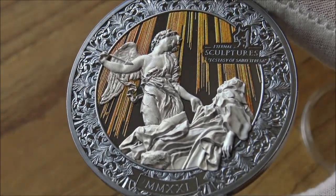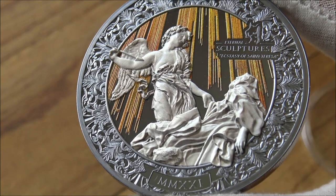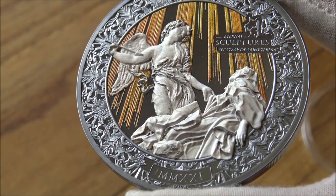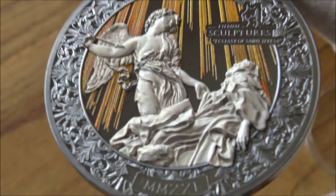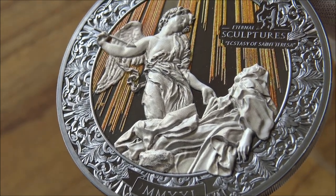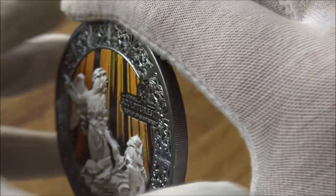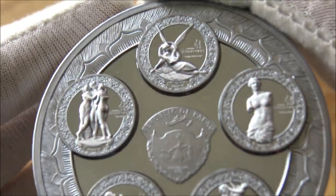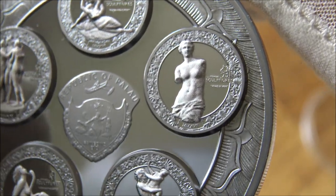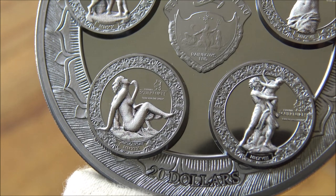This is now the last of the series. It's commemorating the Ecstasy of St. Teresa, which is a statue by Bernini — I believe from the 1600s — and absolutely incredible amounts of detail have been transposed onto this coin. If you Google the actual image of the statue, you can see just how well it's been replicated. One of the key defining features of the other coins in the series was that when you turned the coin over, you saw the other side of the statue — like with the Venus de Milo, turning it showed the back, and the same with all the other designs in the series.